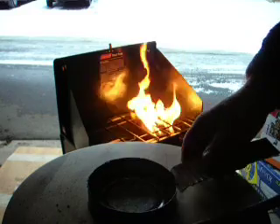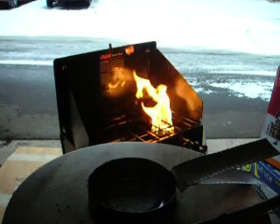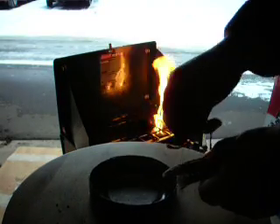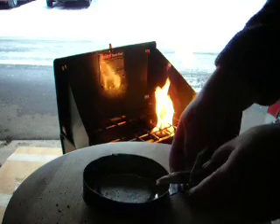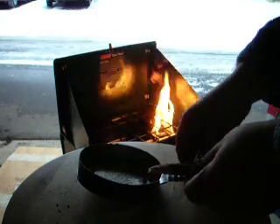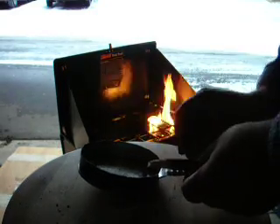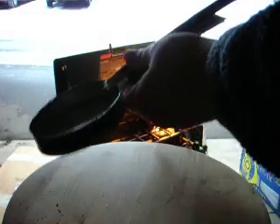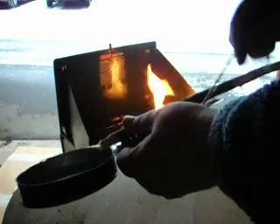I'm going to go ahead and fold this down. What works the best for these little frying pans are Folger coffee cans, but I drink more tea than I drink coffee. I'm just going to tie this on here — just use a little chute just to give you the idea. Out in the field you'd use a timber hitch.